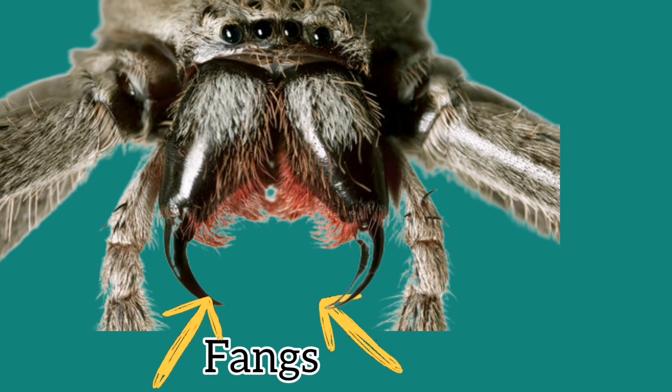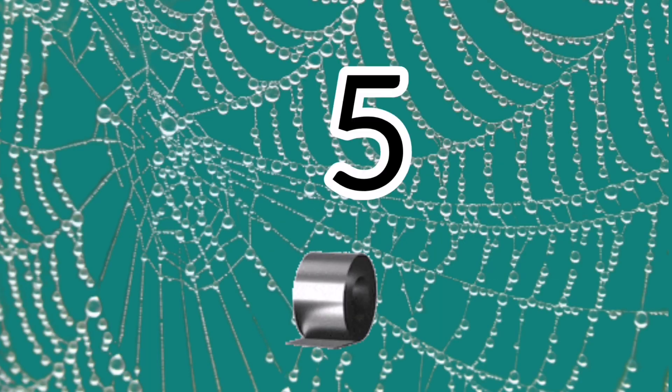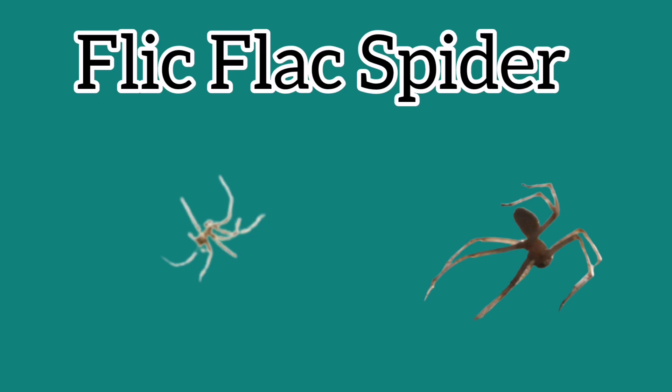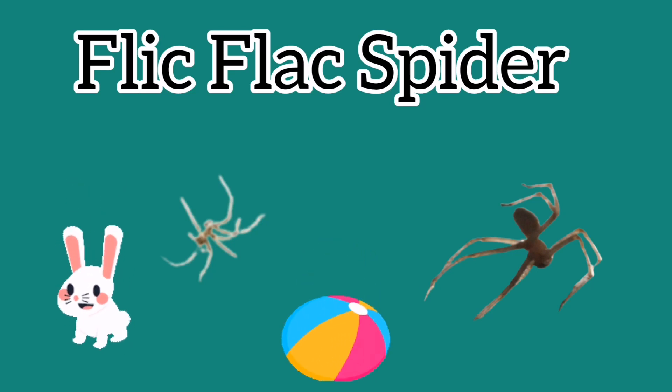Spiders have fangs that release venom, but not all spiders do. Some spiders can even live on the water surface. The spider's silk is five times stronger than steel. Here's a funny fact for the kids: the flic-flac spider does cartwheels, and its cartwheel is bouncy — isn't that interesting?